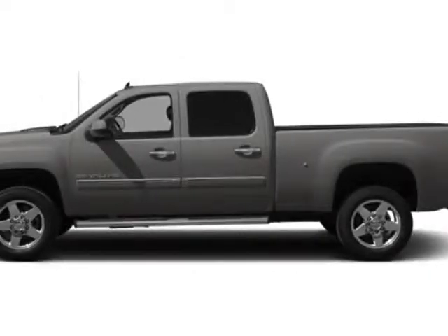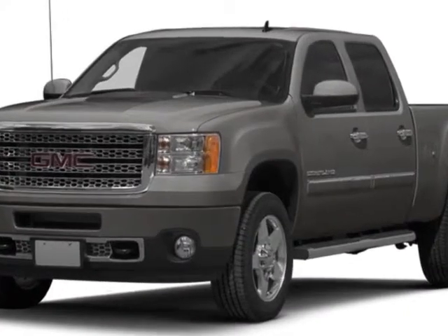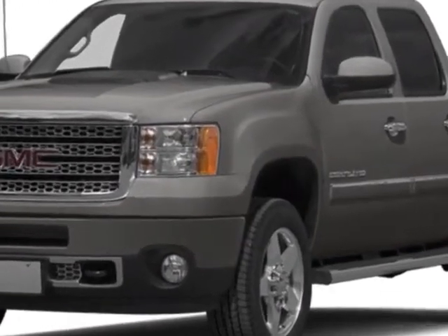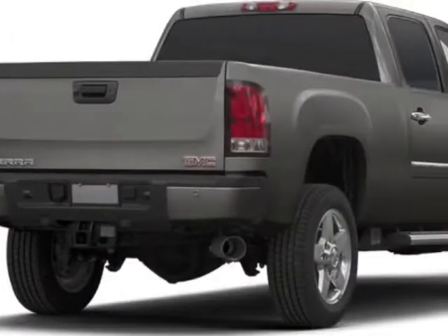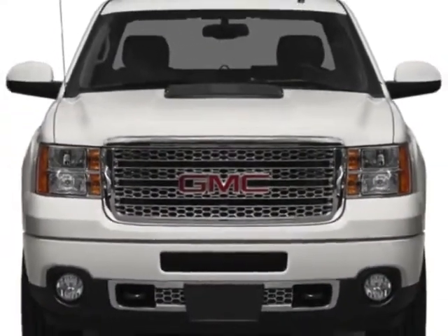Take a look at this new 2014 GMC Sierra 2500 HD. For your protection, this vehicle has a full factory warranty. The Sierra 2500 HD boasts a 6.6 liter engine and has a 6-speed automatic transmission.